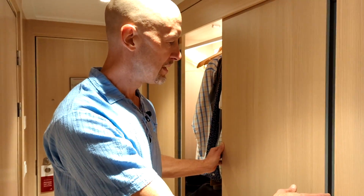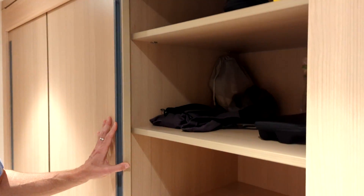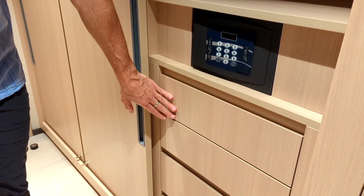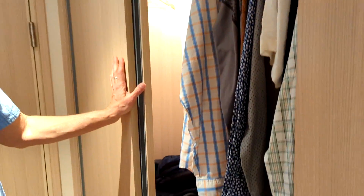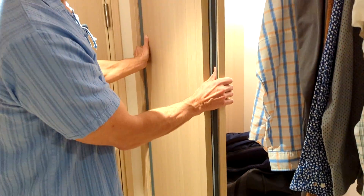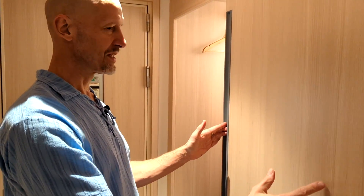And on this side, more closet space with more shelves and drawers, and that's the safe. And for shoes, hangers — it just keeps going all the way down. Way more space than we need.